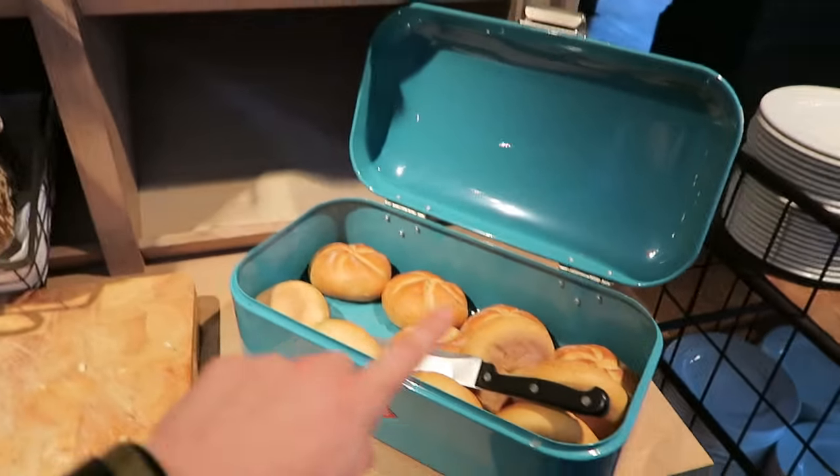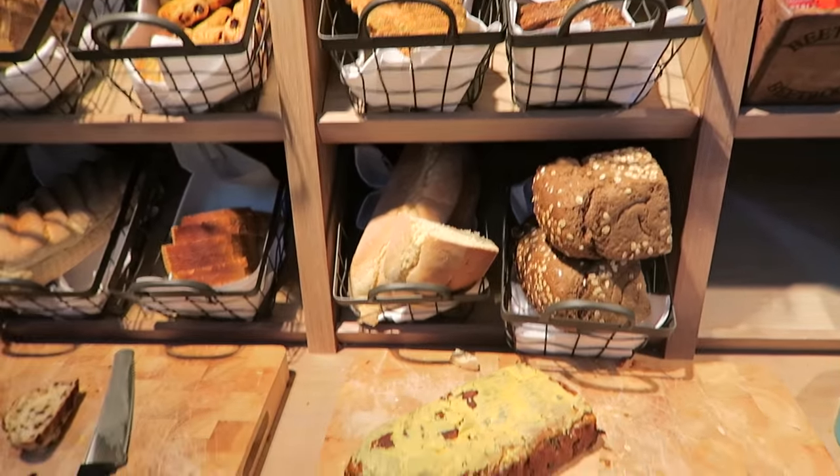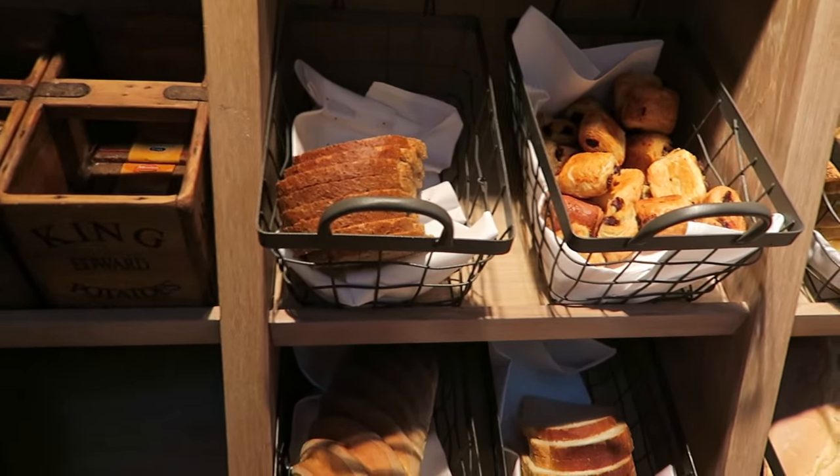Good morning, breakfast time! Can't wait to see what they have at the buffet. Going to start over here. Rolls, rolls. Look at the different varieties of bread that they have. Oh yeah baby.